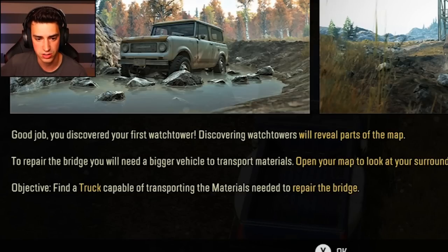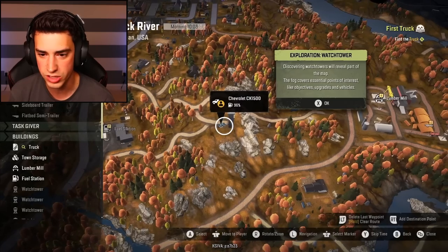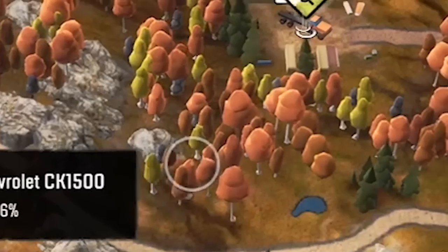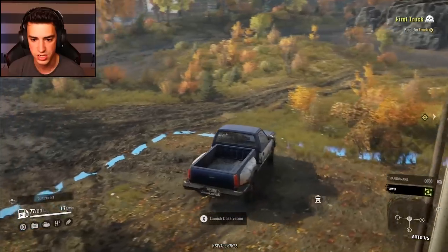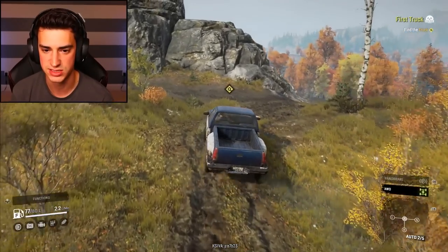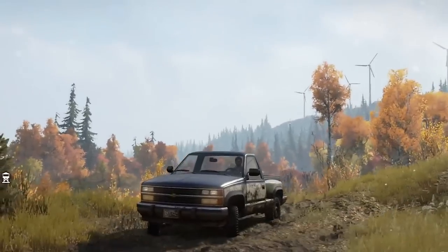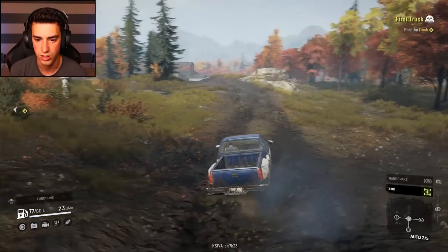To repair the bridge, you will need a bigger vehicle to transport materials. Open your map, find the truck. The map looks mappy now. I wonder where the truck is — there it is. So this is like super open world, huh? Just a man and his truck and his mud. It's great, it's so pretty. And Joel's not getting eaten by zombies for once.